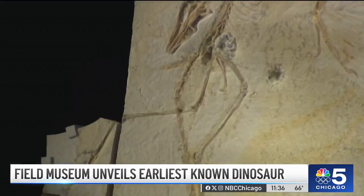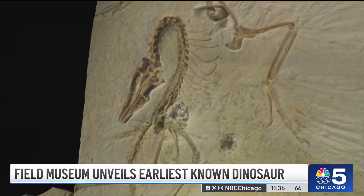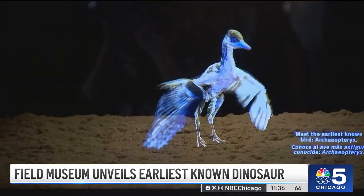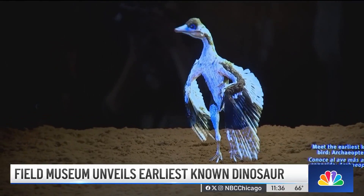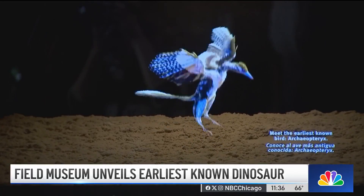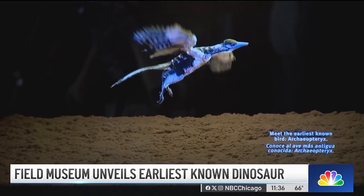Meet Archaeopteryx — with feathers, hollow bones, clawed wings, 50 tiny teeth, and a long bony tail. In this hologram, you can imagine the life of the earliest known dinosaur that also qualifies as a bird, and the Field Museum is one of the few places on the planet to see it.